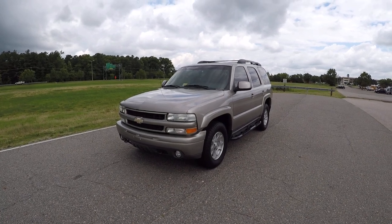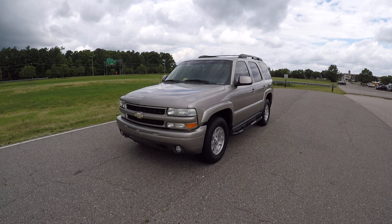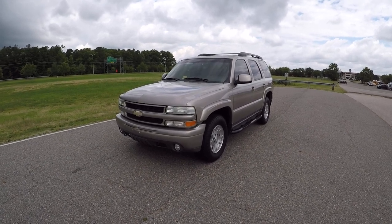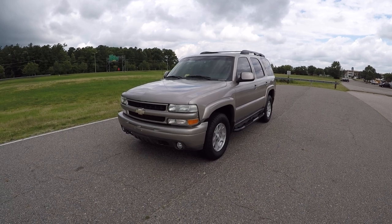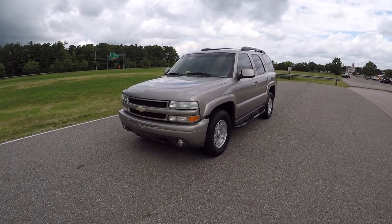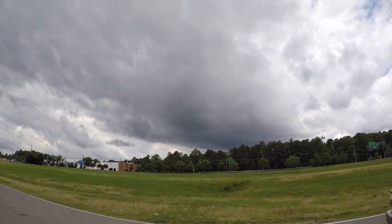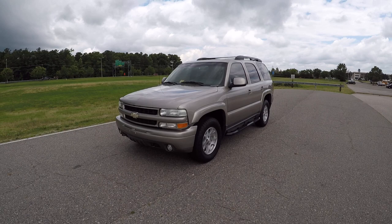Hello everybody and welcome to Davis Auto Sports here in Richmond, Virginia. My name is Ted Lambert and here we have for sale a 2003 Chevy Tahoe Z71 four-wheel drive. I'm going to do a quick video and a test drive before the rain comes, as if we need any more rain here in Virginia.